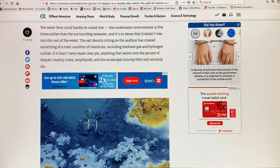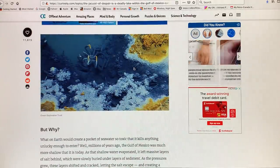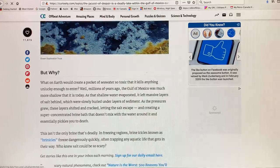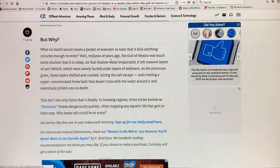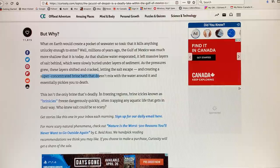Anything that swims into this water just dies almost immediately. Millions of years ago the Gulf of Mexico was much shallower than today. As that shallow water evaporated, it left massive layers of salt behind, which were slowly buried under layers of sediment. As these layers shifted and cracked, the salt escaped into the ocean water and created this super-concentrated brine bath. It doesn't mix with the surrounding water. In freezing regions, brine icicles form, freeze very quickly, trap aquatic life, and are deadly.